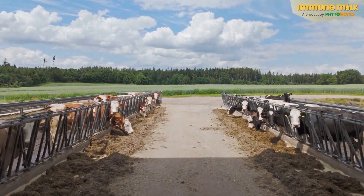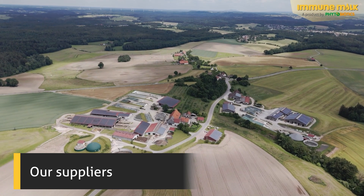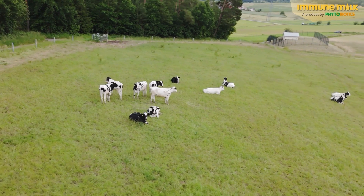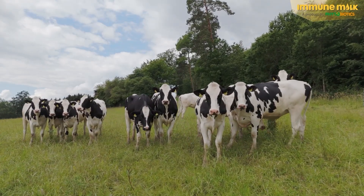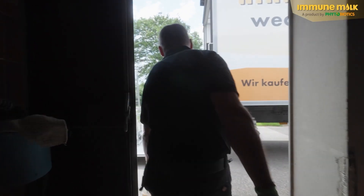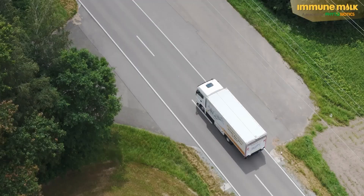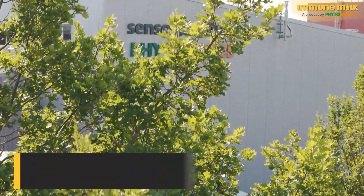This cattle farm in Ellwangen, Baden-Württemberg is one of about 200 from which Phytobiotics sources colostrum. The company works exclusively with dairy farms committed to animal welfare that meet strict guidelines and high standards. The farmers freeze the colostrum after milking, and a refrigerated truck from Phytobiotics collects it from farms across Germany.